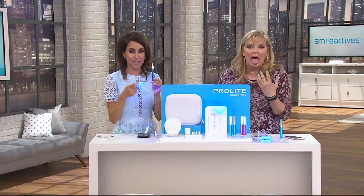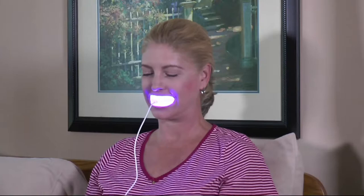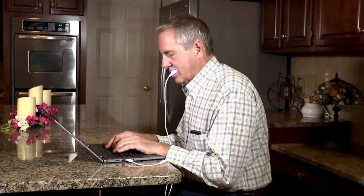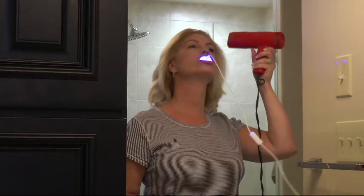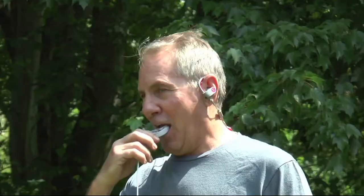There's no messy strips. There's no tray where things are dripping in your mouth and you can't talk. That's the beauty of this system — that's why it's been so successful. So look how easy this is: you're brushing the gel on your teeth, putting the LED light in your mouth and turning it on. What that LED light does is target those yellow tooth stains, weaken those stains, and make that high-powered whitening gel work faster and harder. You're plugging this into your phone, your computer, your tablet, or the wall plug, and you could be whitening anywhere, anytime.